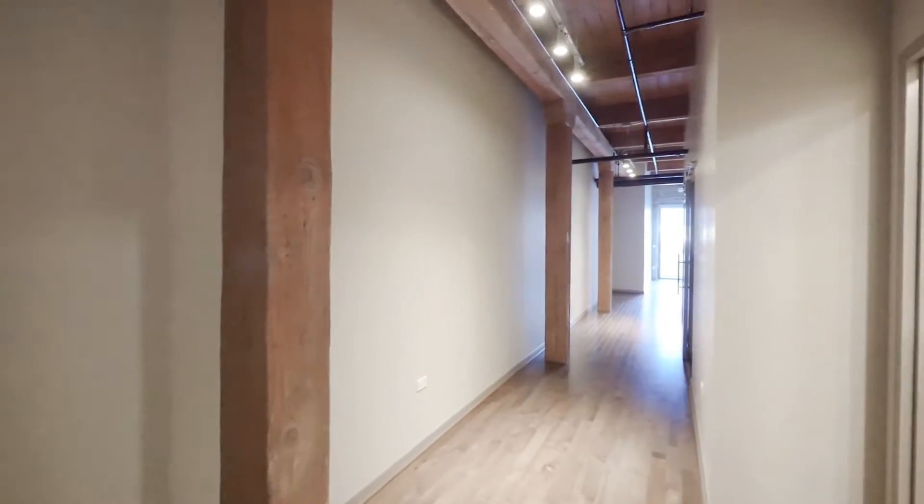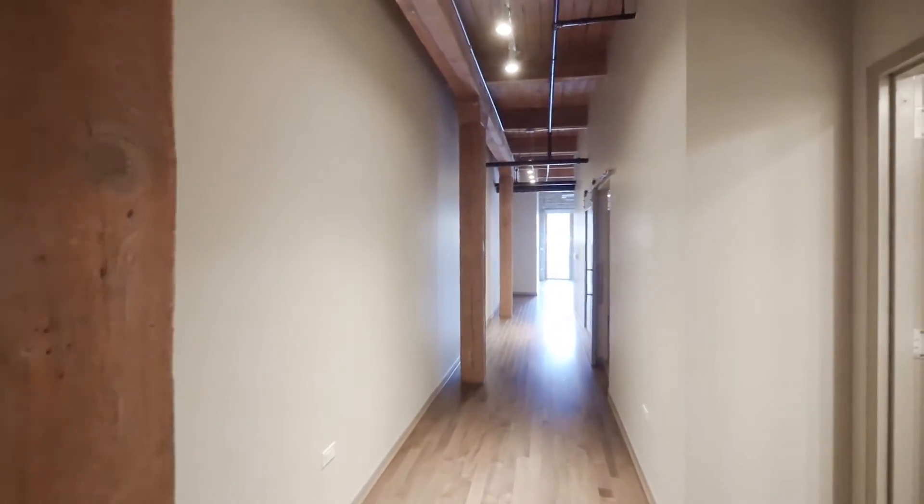Hardwood floors throughout the unit, timber beams, timber ceiling, and a tremendous amount of track lighting.